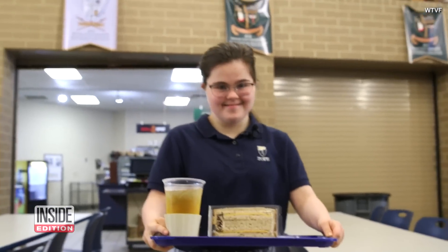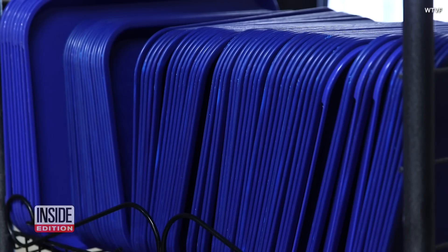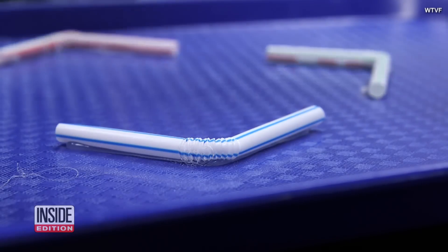Adeline decided to create a tray for students who had difficulty holding their lunch steady. They tried popsicle sticks, pipe cleaners, and straws to figure out what could hold plates and cups in place. Bendy straws fit the bill.